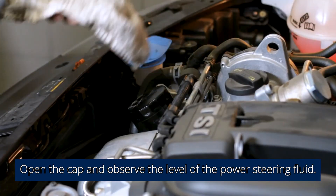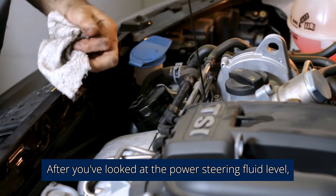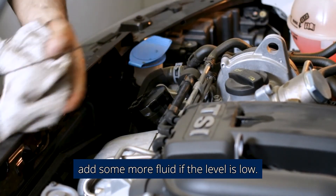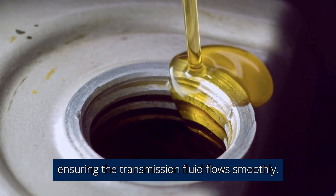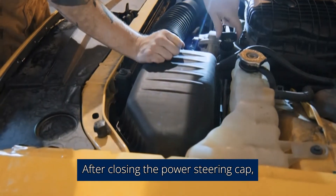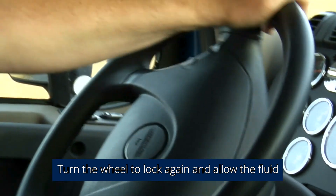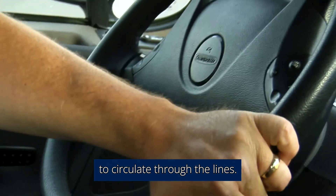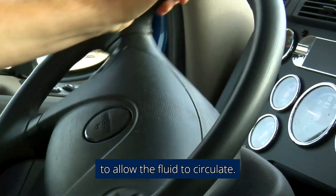Open the cap and observe the level of the power steering fluid. After checking the level, add more fluid if it is low, filling the reservoir to the cold fill line and ensuring the fluid flows smoothly. After closing the power steering cap, go back inside the vehicle. Turn the wheel to lock again and allow the fluid to circulate through the lines. This procedure should be repeated several times to allow the fluid to circulate.